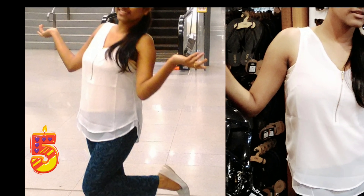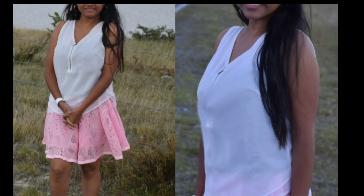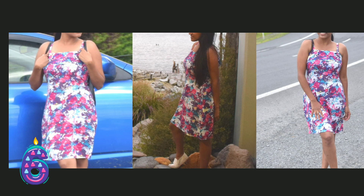A white top from Lara Karen — this is a polyester waist-length sleeveless top with a V-neck. It can be worn as casual wear and goes well with skirts also. This is one of my favorite dresses; it is made of the fabric viscose rayon.